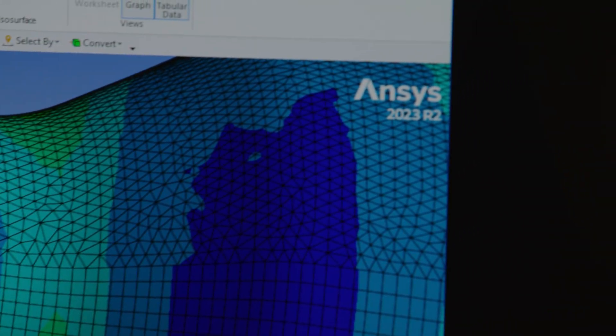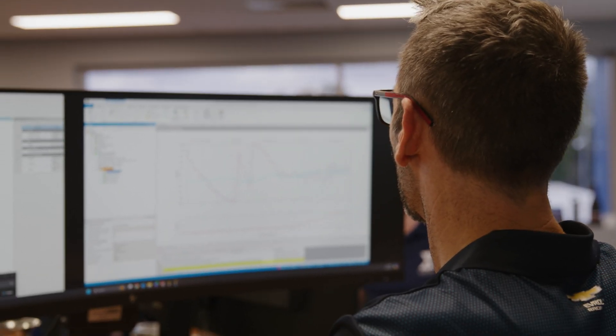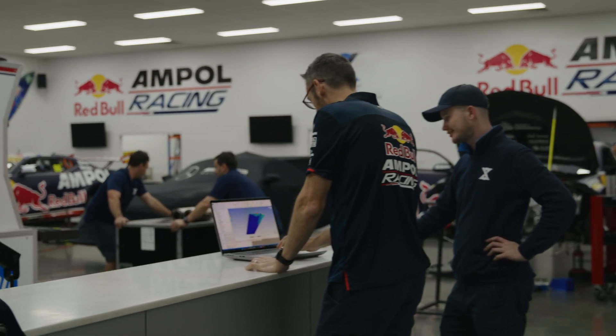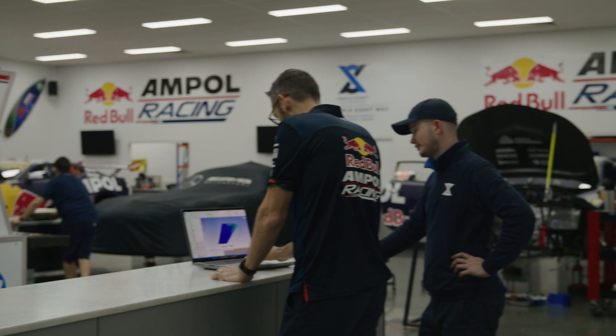Simulation for us is such a crucial tool to be able to understand the parts that we're working on and how they will operate in a real world environment. And as a homologation team, it's our responsibility to make sure that the parts we design are fit for purpose and capable of being put on the cars and working straight away.